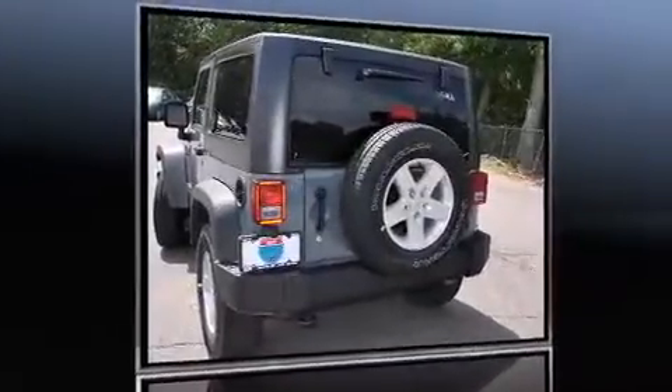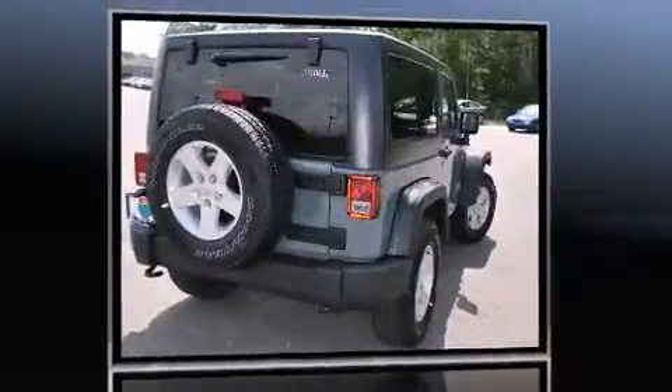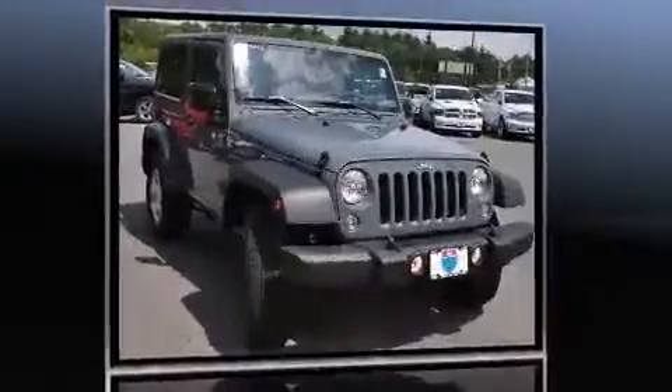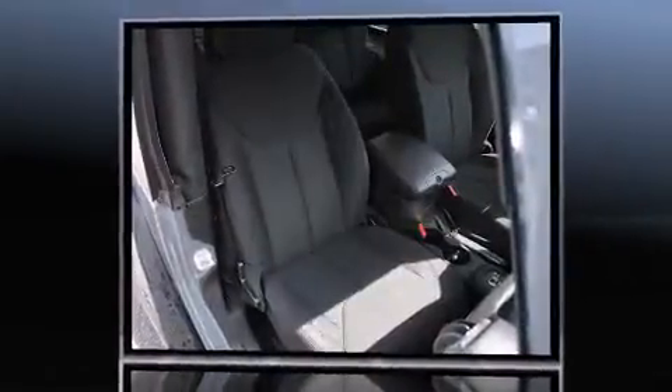Take command of the road in the 2015 Jeep Wrangler. This two-door, four-passenger convertible is ready to drive off the showroom floor. A 3.6-liter V6 engine pairs with a sophisticated five-speed automatic transmission, and for added security, dynamic stability control supplements the drivetrain.